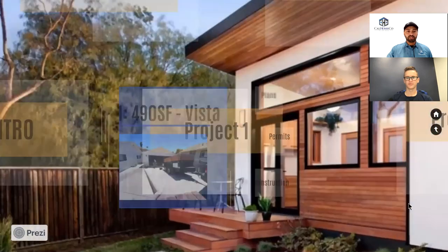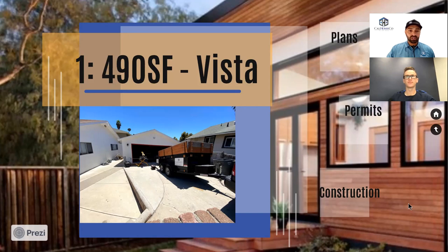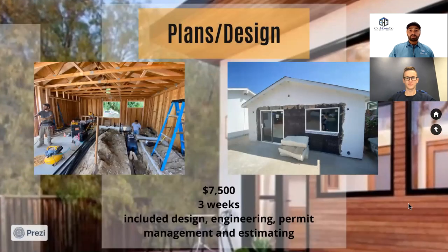Project number one is up in Vista — a garage conversion turning a two-car garage into a nice 490-square-foot ADU. The pre-construction phase takes you from ideas to approved plans and approved building permits. It includes all the design and drafting and any engineering. A structural engineer is required for a garage conversion — if you want to put a door or window in a new location, we need to make sure we're pulling out the right beams and studs.